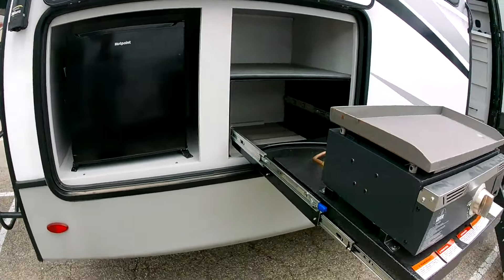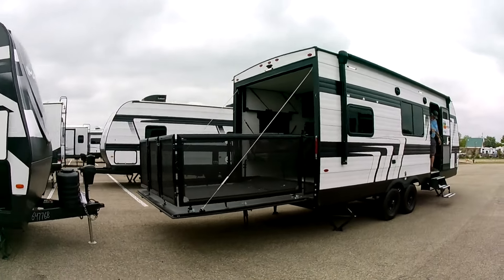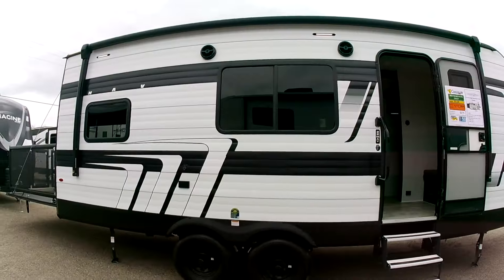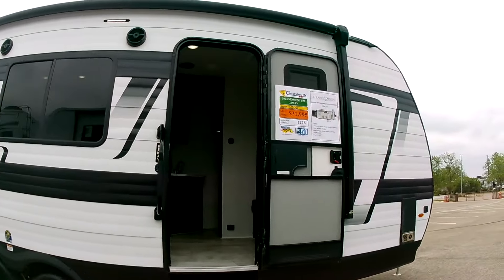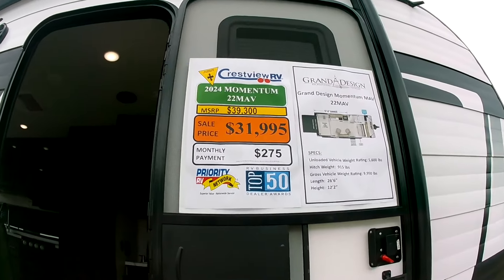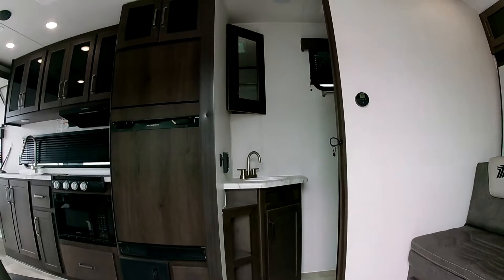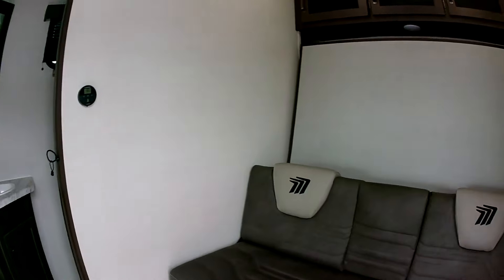Oh, check out this little toy hauler — the 2024 Grand Design Momentum 22AV. Let's go inside and check it out!